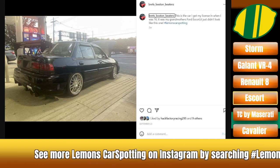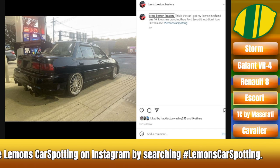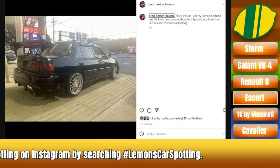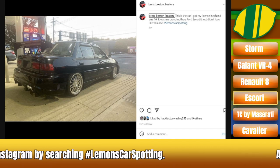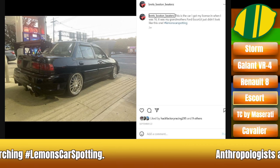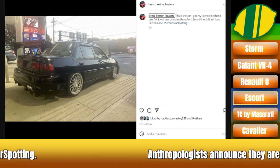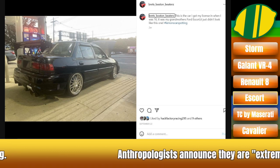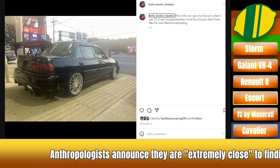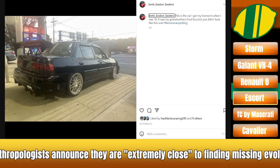I almost want to defer to you as our resident Escort enthusiast. My initial thought with those wheels and that wing was that this was going to be some kind of Civic. But no — this is from Brett's Boston Beaters. Somebody has taken the modification aesthetic of a mid-90s California resident and applied it to a Ford Escort sedan. It looks vaguely WRX-ish — I think that's what they're going for. I'm kind of grossed out by it, frankly. Those aftermarket wheels are the ones they had on the Civics in the first Fast and Furious movie.